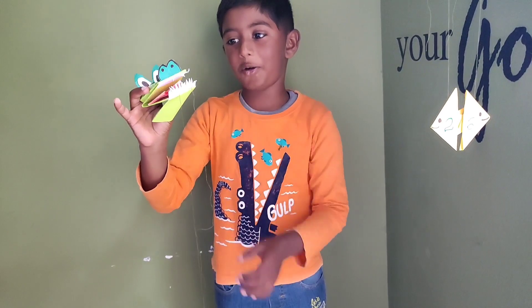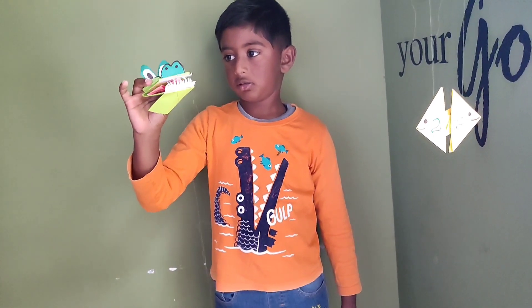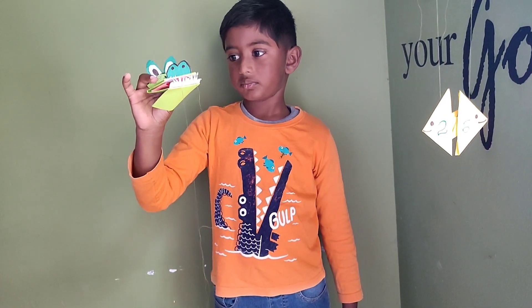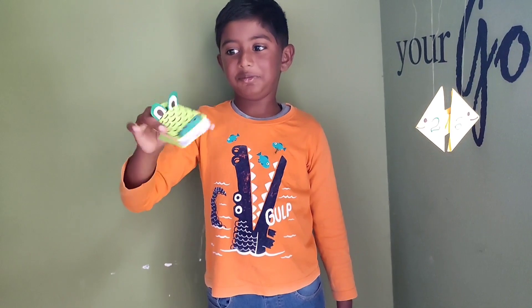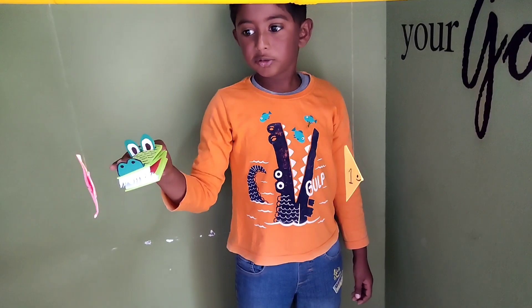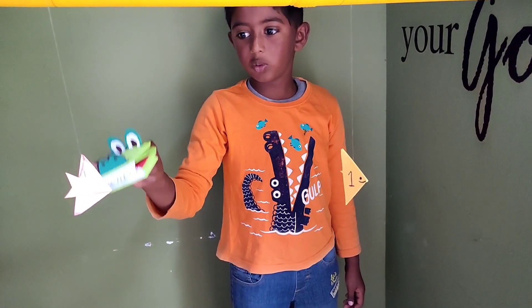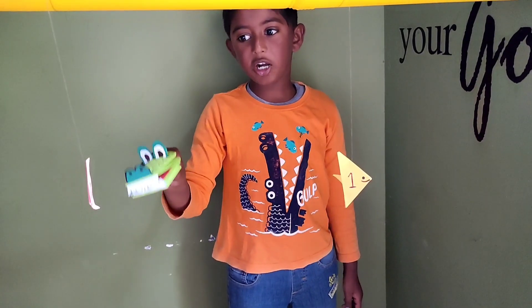Hey, don't go out! I am so hungry. Here is one fish and here is also one fish. The fishes are equal.